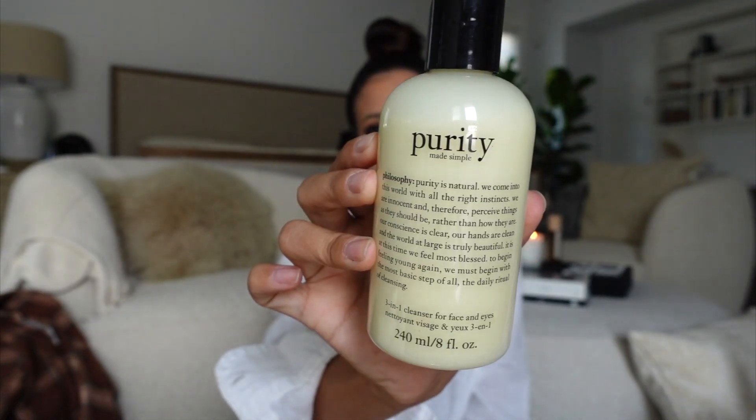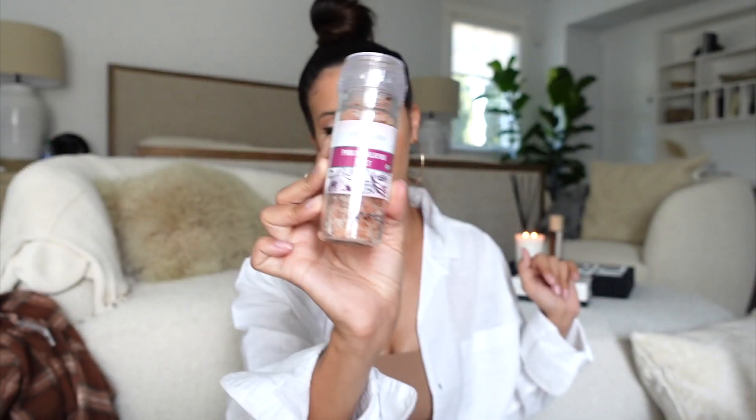The next thing I got is Purity Made Simple face wash. I don't know if you guys remember this — it was a big deal a long time ago. I love it — it is the most gentle cleanser ever. I saw it there for $15.99. I got the three-in-one. Honestly it's just a really nice, so-gentle-on-your-skin cleanser. I really enjoy it and I hadn't seen it in a long time, so when I saw it I was like, 'Oh my god, I have to have that again.'